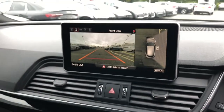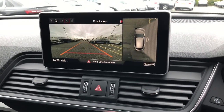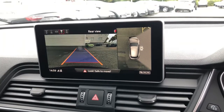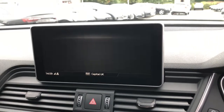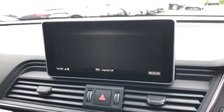This vehicle also features the MMI display, which showcases the parking systems plus found in the parking assistance pack. The vehicle features 360 degree parking cameras and front and rear sensors. This vehicle also features the MMI navigation, which can be seen on the MMI display here.